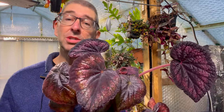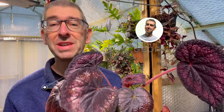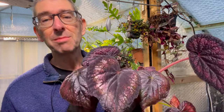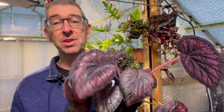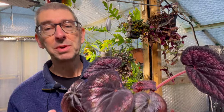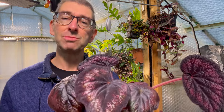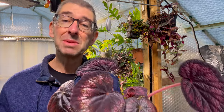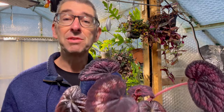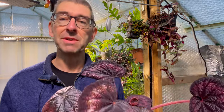Maybe you're new to begonias and want to find out what all the fuss is about, or perhaps you have a few already in your collection and want to try some unusual varieties. In this video I'm going to show you seven varieties I've been growing both in the greenhouse and in the house. They're all stunning plants in my very unbiased opinion — all very different but also fairly unusual in that you just don't see them turning up very often, and what makes them even more attractive to potential growers is that I've had very few issues with them growing either in the house or in the more challenging greenhouse environment.